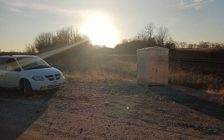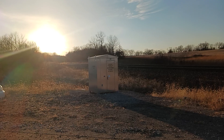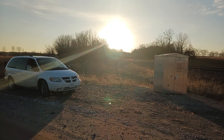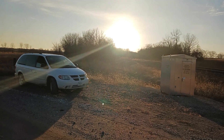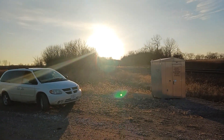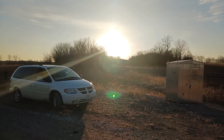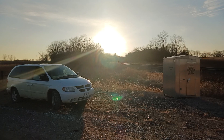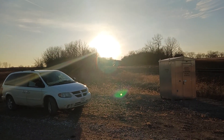The sun's bright. Let's see what it is. What is it? Not sure what it is.